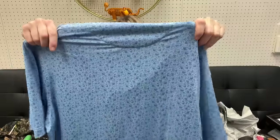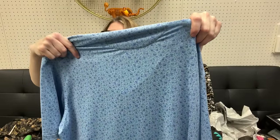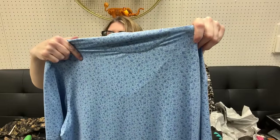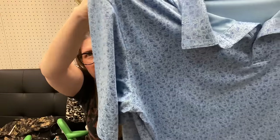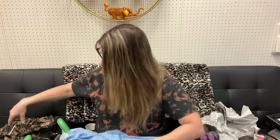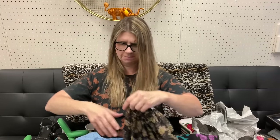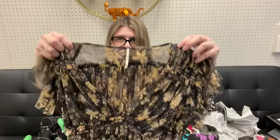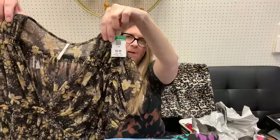I also picked up this Peter Millar golf polo - it's got skulls and what looks like beverages and grapes on it. Kind of an interesting print, so I decided to grab it. Peter Millar Summer Comfort, size XL, basically a golf shirt - also $5.99. I got this Free People size medium, kind of a sheer cropped top, also $5.99.